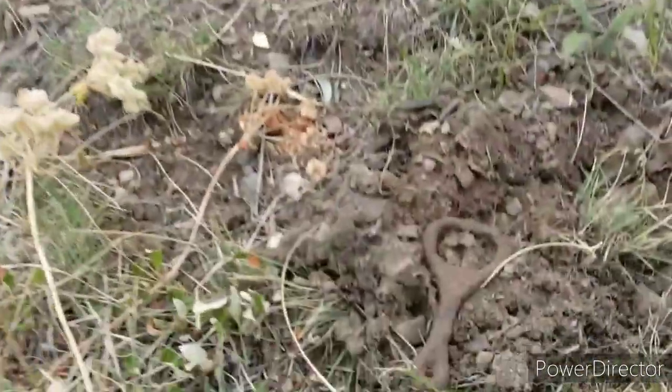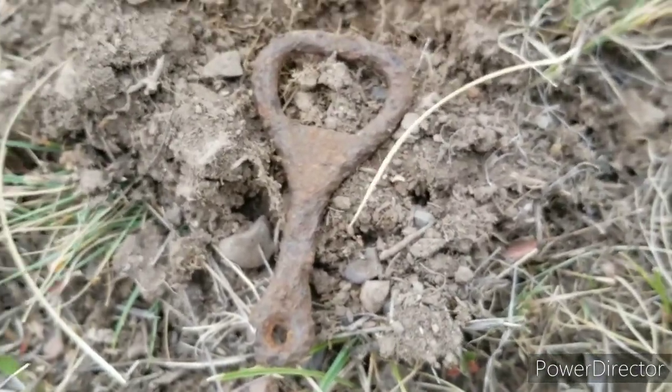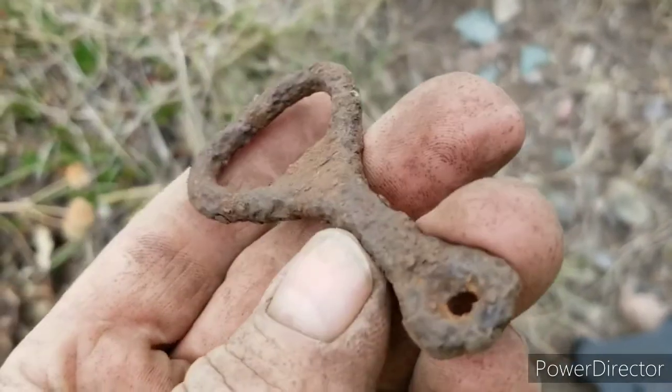Check out this 1800s bottle opener. That's pretty cool.